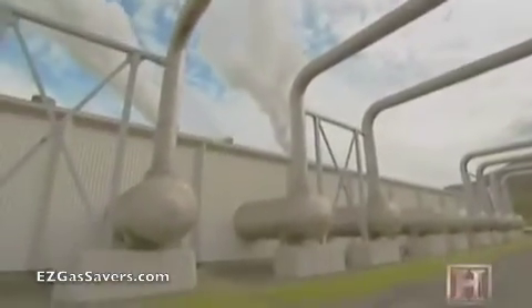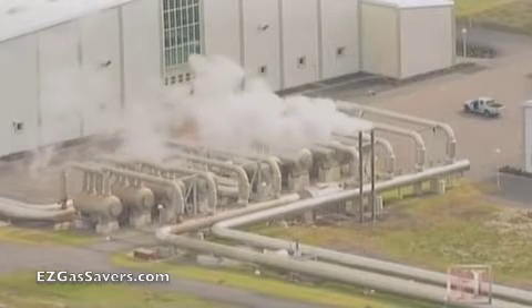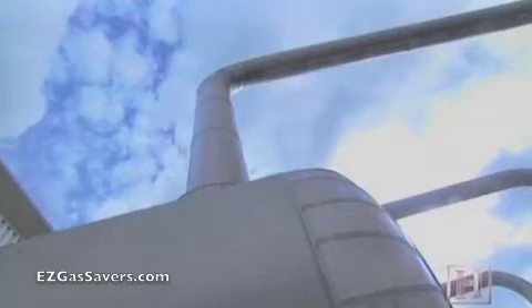The mixture of steam and hot water is sent to the separation module. From here, the water and steam take separate paths. The steam heads for the demister, to remove moisture that could damage the turbines.